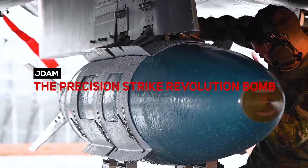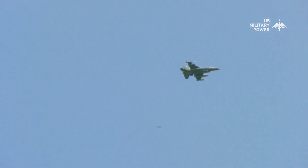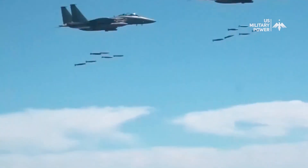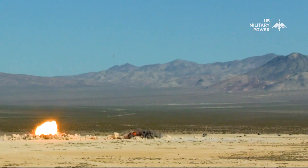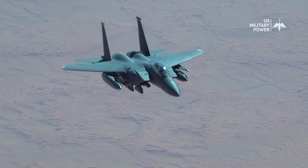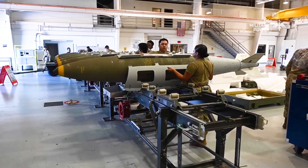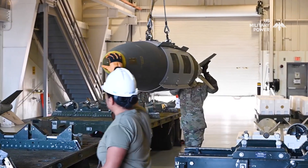JDAM — the precision strike revolution bomb. In the world of military power, precision is not just a luxury, it's a necessity. Today, military forces rely on cutting-edge technology to minimize collateral damage and maximize effectiveness. And at the forefront of this technological revolution stands the JDAM, the Joint Direct Attack Munition.